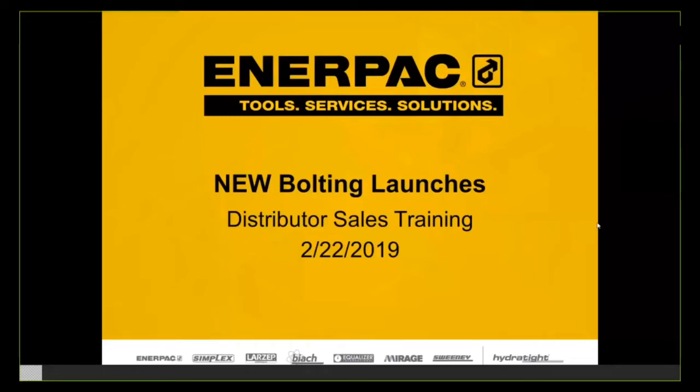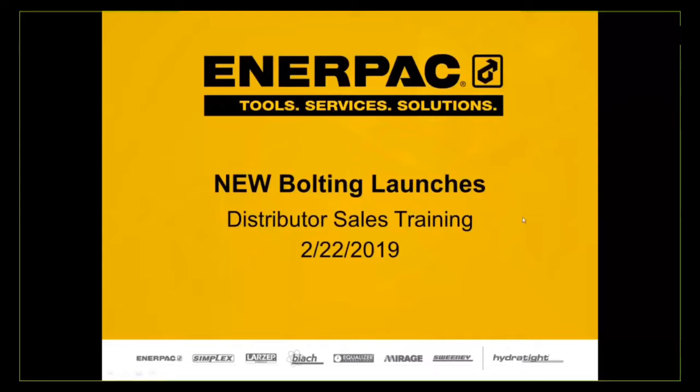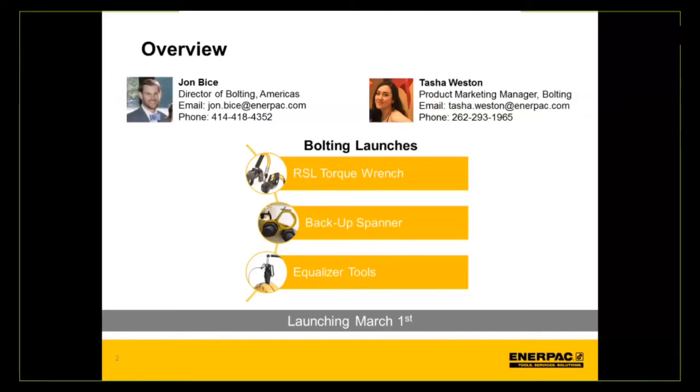Thank you everyone for joining. Happy Friday. We have a lot of new and exciting Bolting launches coming up, so we're going to dive into those today. Presenting today is Tasha Weston, product marketing manager for Bolting, who also works with pumps and heavy lifting technology product groups. John Bice, director of Bolting for the Americas region, will handle product-oriented and commercial questions.